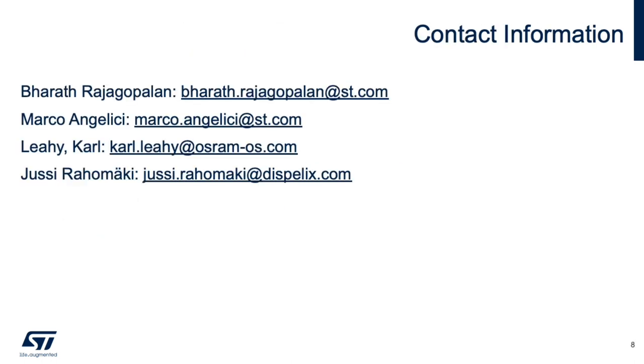Thank you all for your attention. I hope you found this presentation on laser beam scanning for AR smart glasses of interest. If you have any questions or would like more information, please feel free to reach out to me, my colleague, or our partners at the contact information below. Thank you.